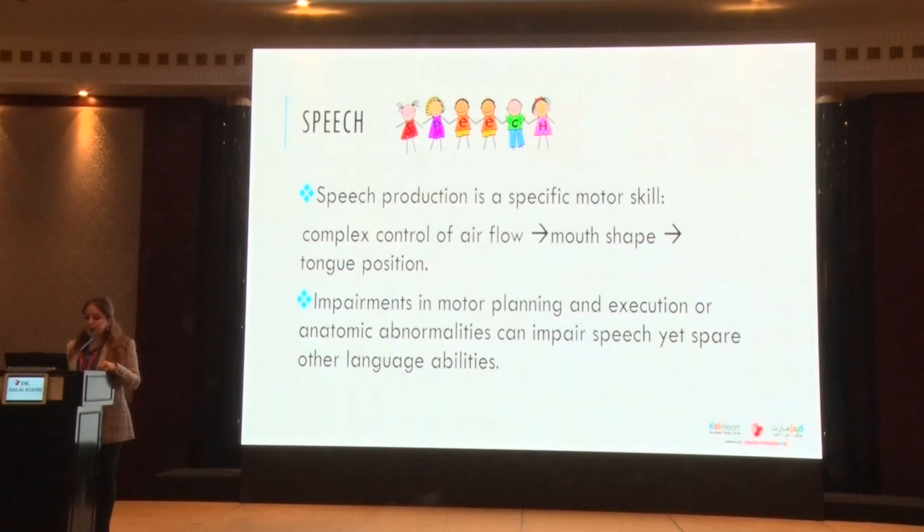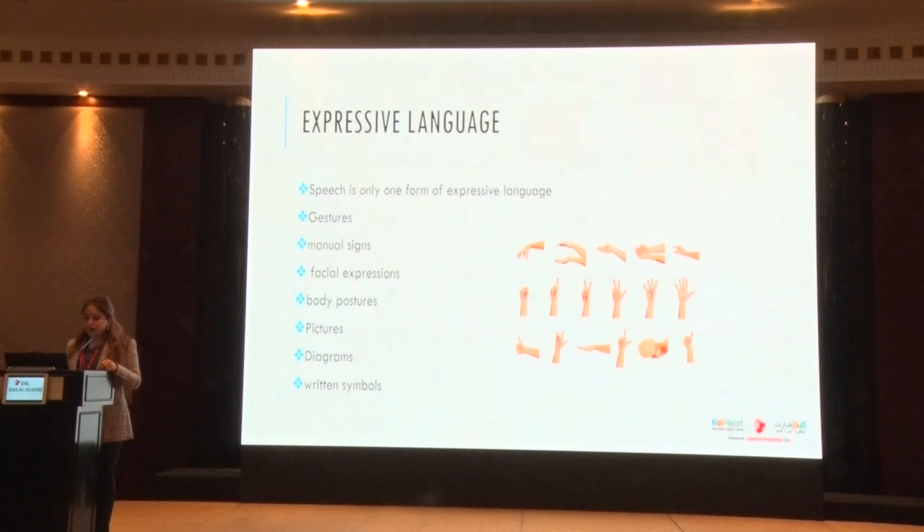Expressive language can come in many forms: speech, gestures, manual signs, facial expressions, body postures, pictures. If you've heard of PECS — picture exchange systems — the cards that kids with autism use to express their wants and needs, that's all expressive language. Pointing to pictures, gesturing, using sign language — that's also a form of expressive language. A child who is hearing impaired can use signs and express themselves; that's also expressive language.